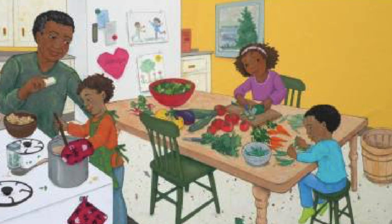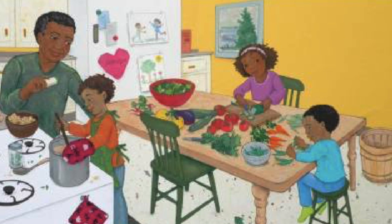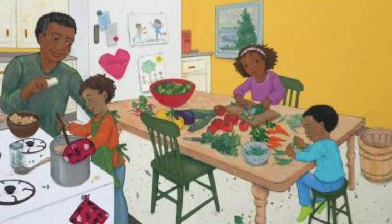Peel, slice, chop, and dice. Colors fill the pot. Stir in herbs and water, and then wait till it gets hot.